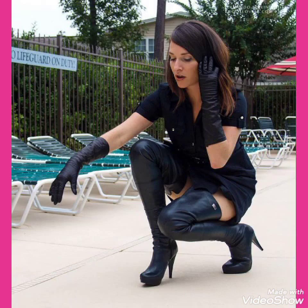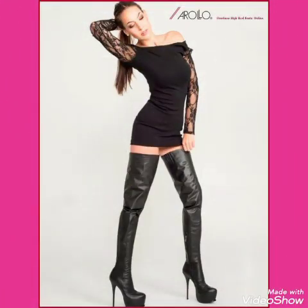Goodbye till the next video. See you soon with new collections of leather Latrix high heels long boots ideas.